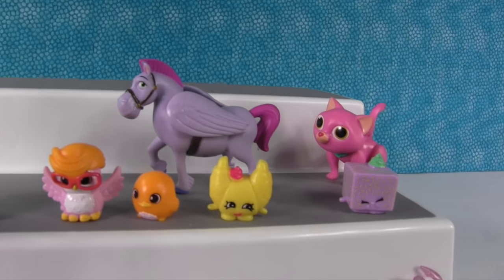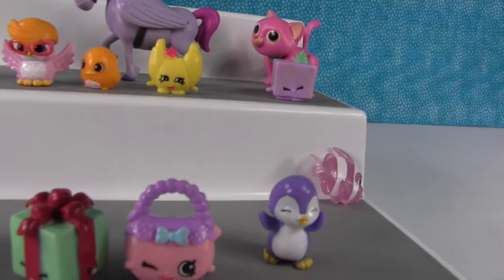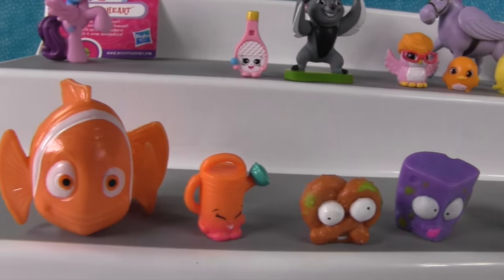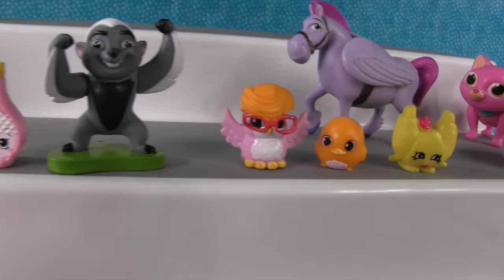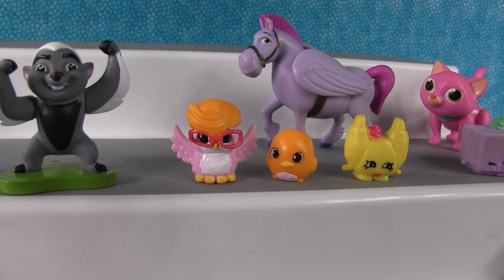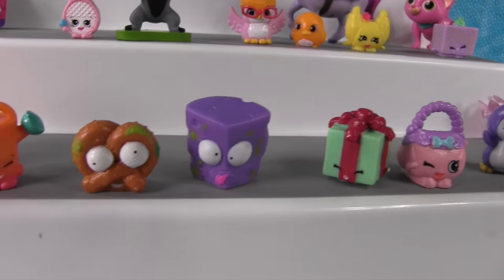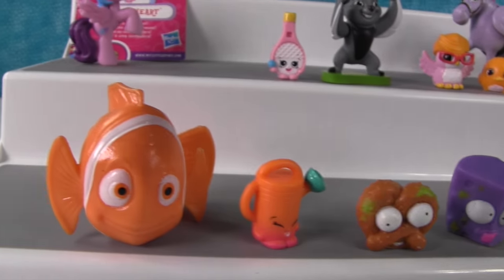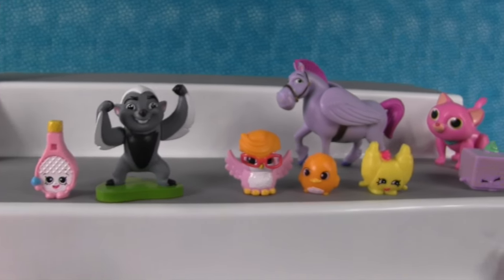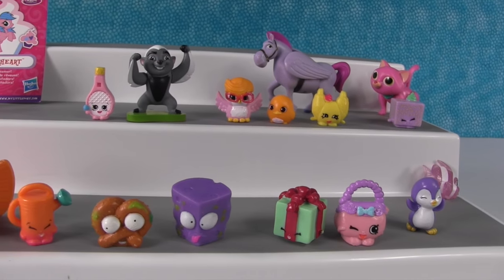Those are all the toys from this video. Paul, which is your favorite? I'm going to go with Whisper the kitty. I think I'm going to go with Hipsta Hootsy Hoo — the little owl squinky — because it's so cute with the red glasses. But other than that it would be the pretzel. What did you guys like best? Leave a comment down below and let us know. Thanks for watching, see you next time!